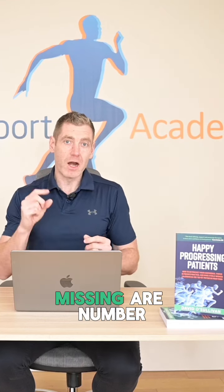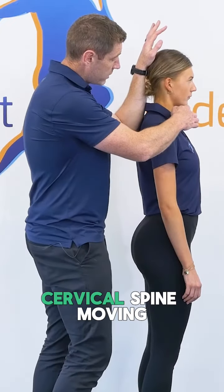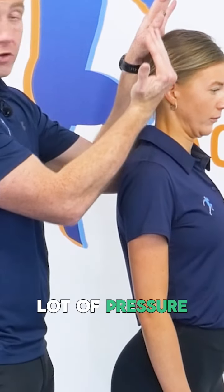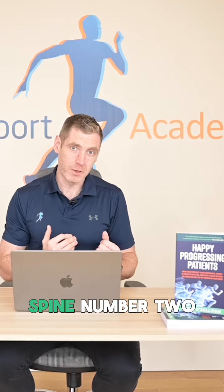The three big things that I realized I was missing are: number one, we have to get the upper cervical spine moving. If we get the upper cervical spine moving, it takes a lot of pressure off the lower cervical spine.